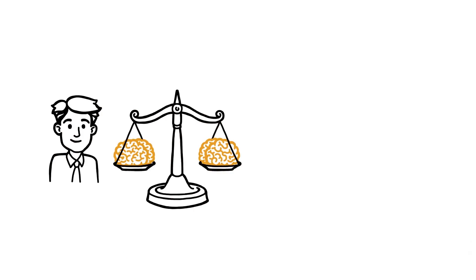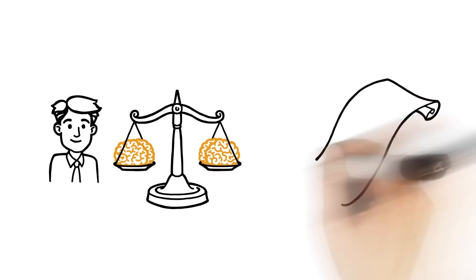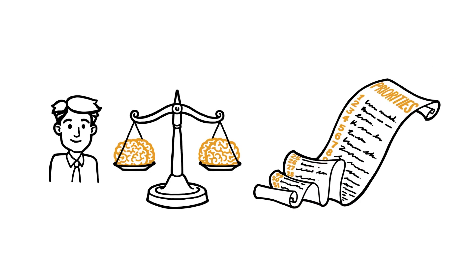Have you ever needed to measure people's preferences or attitudes? Have you ever had to prioritize dozens of items, actions, or policies for your organization?